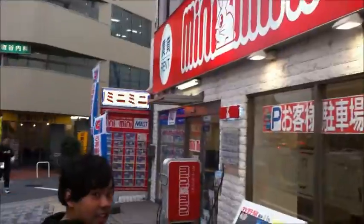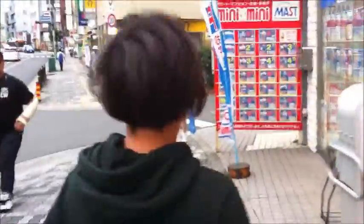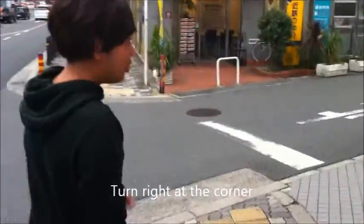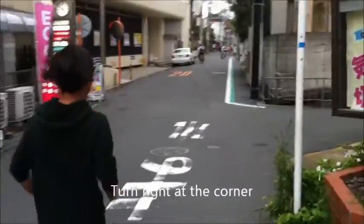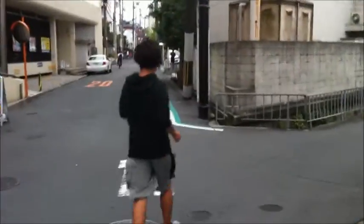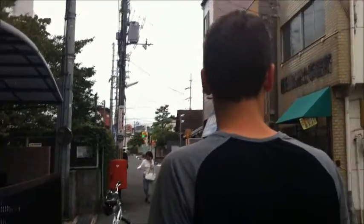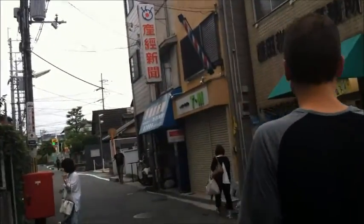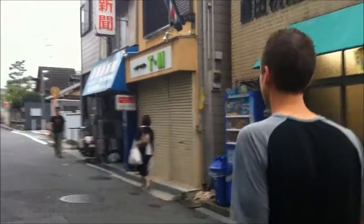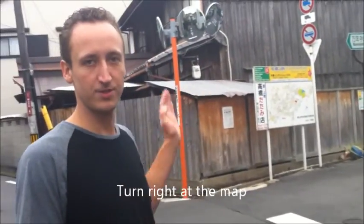And then you get to mini-beams. Just continue walking down the street for several minutes. When you can see the map, you know it's time to turn right.